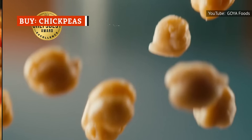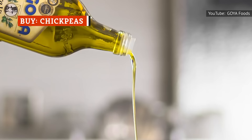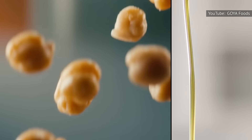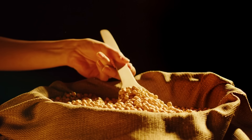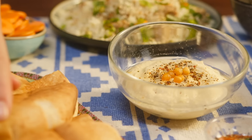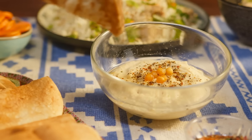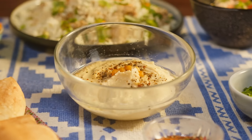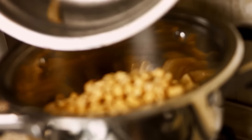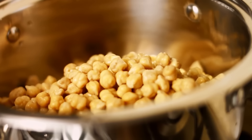Chickpeas, also known as garbanzo beans, are one of the most popular members of the legume family. They also have a real historic pedigree, having shown up in ancient writings in Turkey and France, according to the Harvard School of Public Health. Chickpeas are a staple in many cuisines and serve as the basis for hummus and falafel, as well as a variety of main dishes and salads. Not only are these golden gems delicious, but they also happen to be seriously nutritious.